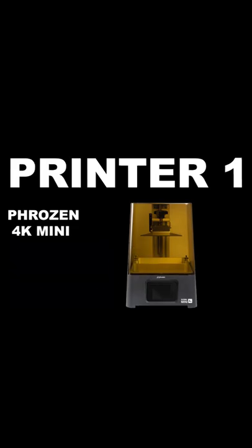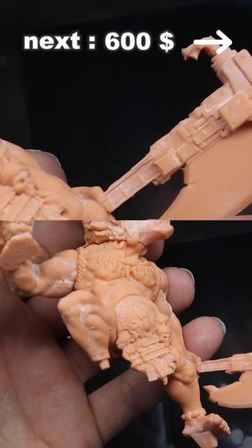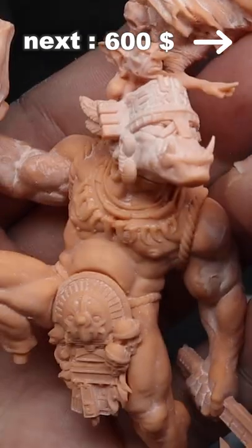The Frozen 4K printer for $350 looked really good, but was a little soft in some spots, especially around the small details like the teeth and around the helmet.